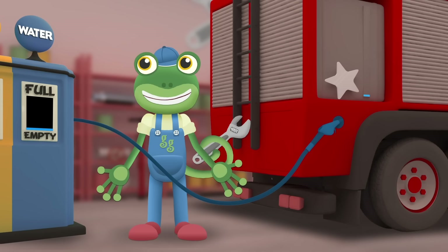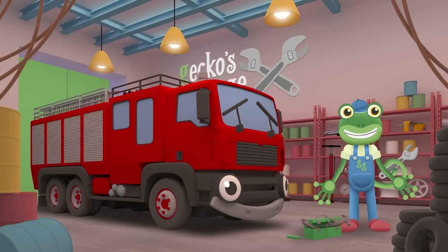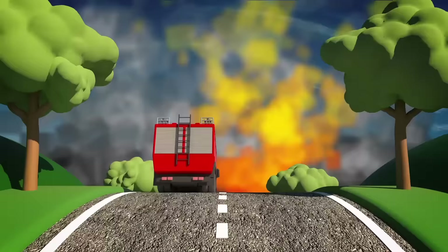There we go, all fixed. Now we just need to fill up your water tank and you're ready to go. Fiona, can you hear that? I think someone needs a fire putting out, you'd better get going. Good luck Fiona! Fiona is a very brave fire engine, and now with our help she's able to do her important work properly.